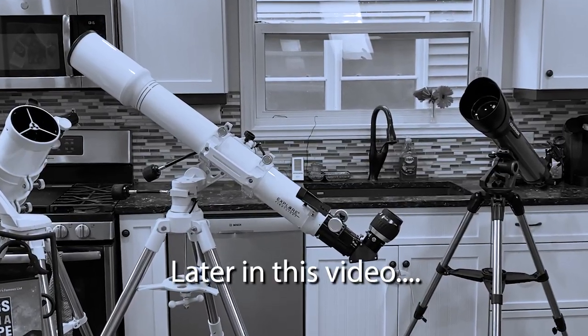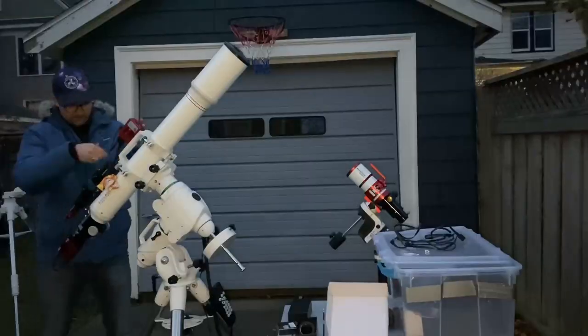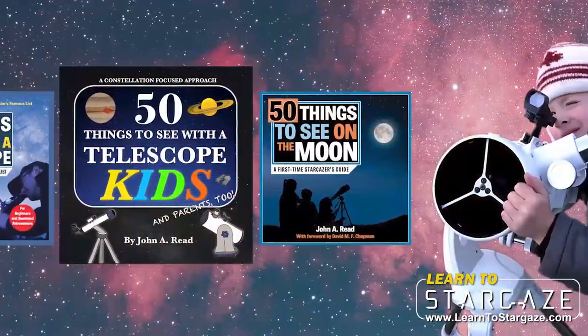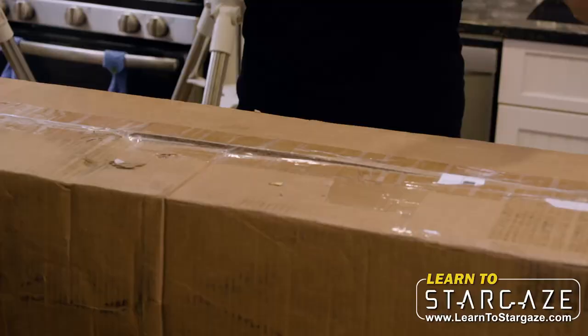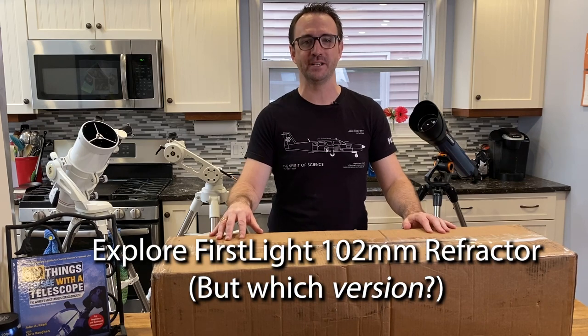I'll reach out to them and we'll see how many of these issues we can get addressed. I'm shocked at how well this telescope did. Hey everyone, John Reed here from Learn to Stargaze and author of the Things to See with a Telescope series, including my new book, 110 Things to See with a Telescope. This box contains the Explore Scientific First Light 102mm Refractor.